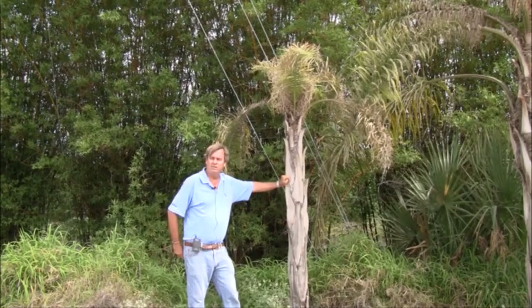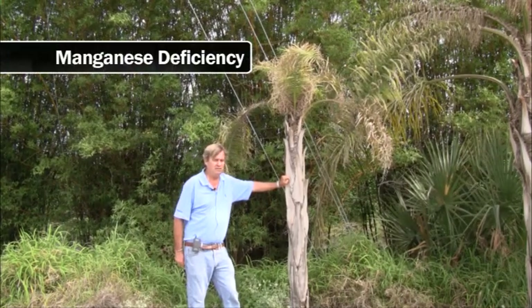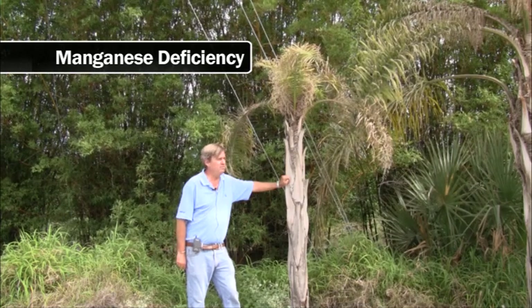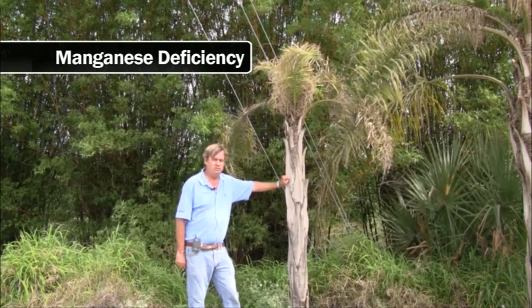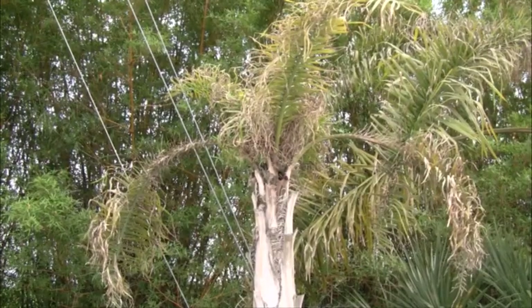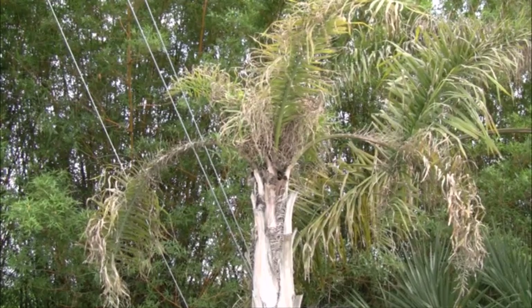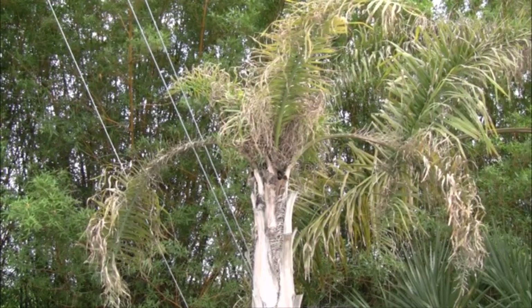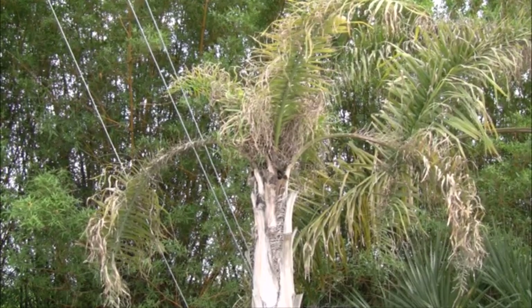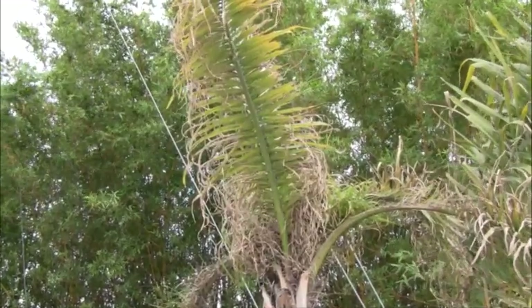Our next nutrient is manganese — palms do love manganese. It's a minor nutrient, and typically in a high pH soil or a sandy soil low in manganese they will get a manganese deficiency. In this advanced situation, the veins start to turn brown on the new leaves, and as it progresses it gets a symptom called frizzle top. This is a very good example.